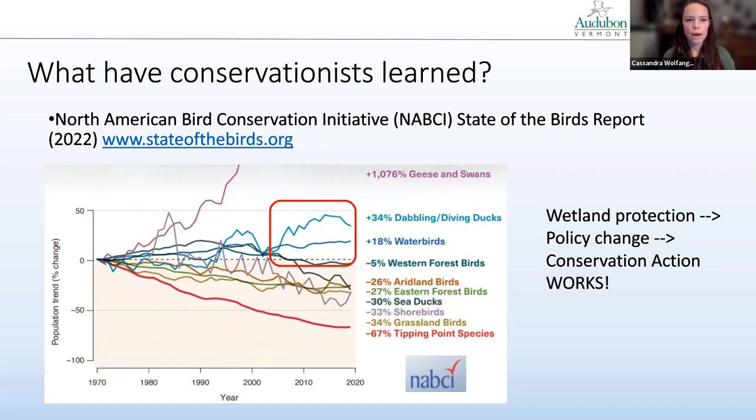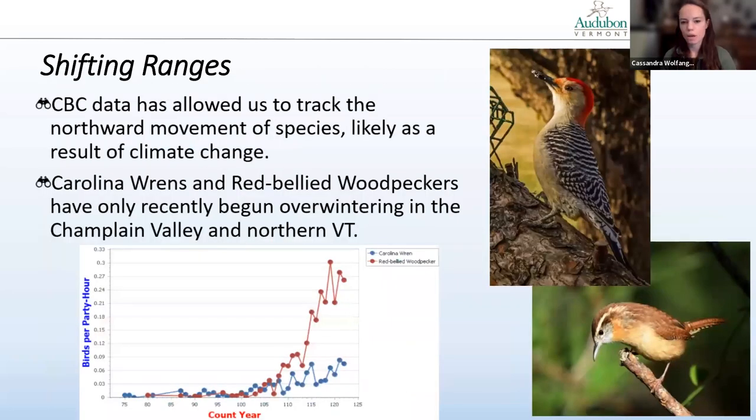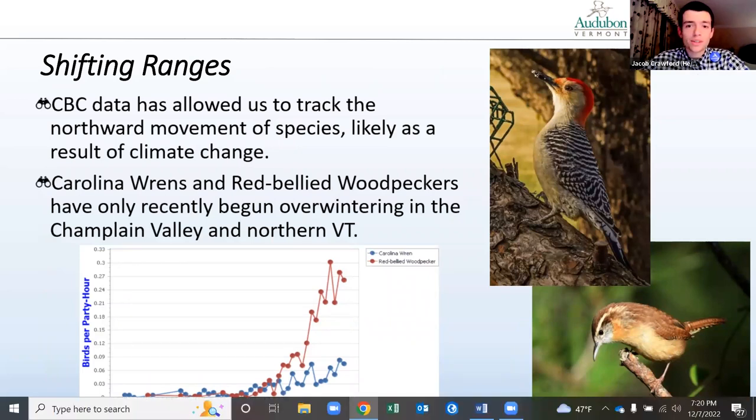With that, I'm done with my section and will hand it over to my co-host. Going right into it — after what Cassie was just talking about using Christmas Bird Count data to track populations and their trends across the United States, Canada, and North America as a whole, we can also use this data to look at each species individually on an individual species scale, looking at trends and shifts in their ranges over time.